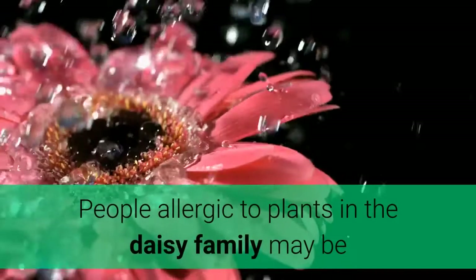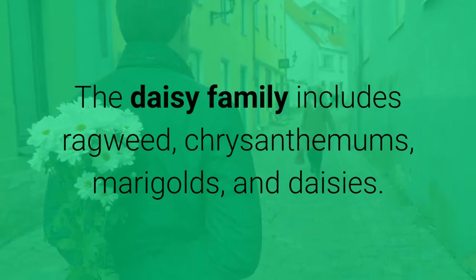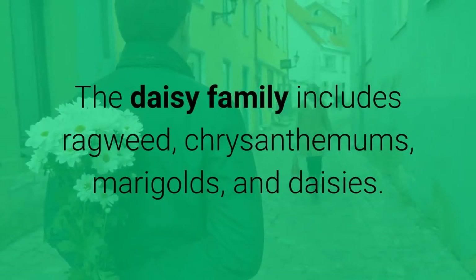People allergic to plants in the daisy family may be more likely to have an allergic reaction to echinacea. The daisy family includes ragweed, chrysanthemums, marigolds, and daisies.